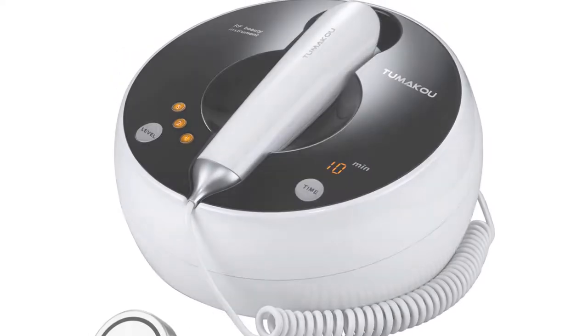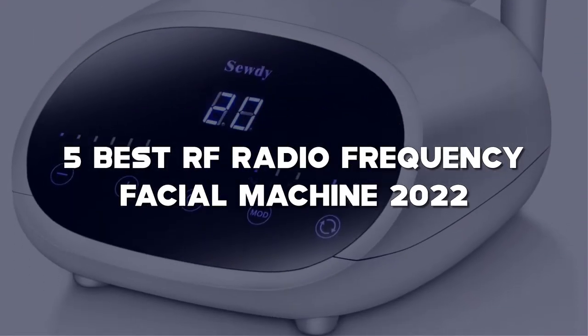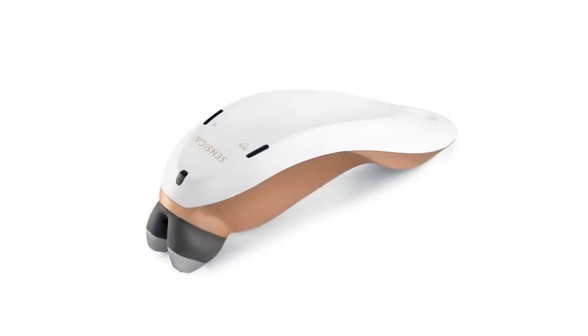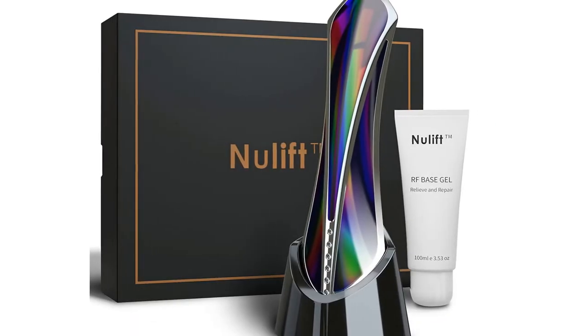Today I have come up with a list of the top 5 best RF Radio Frequency Facial Machines 2022 on Amazon in the market that are worth buying. So let's get started.